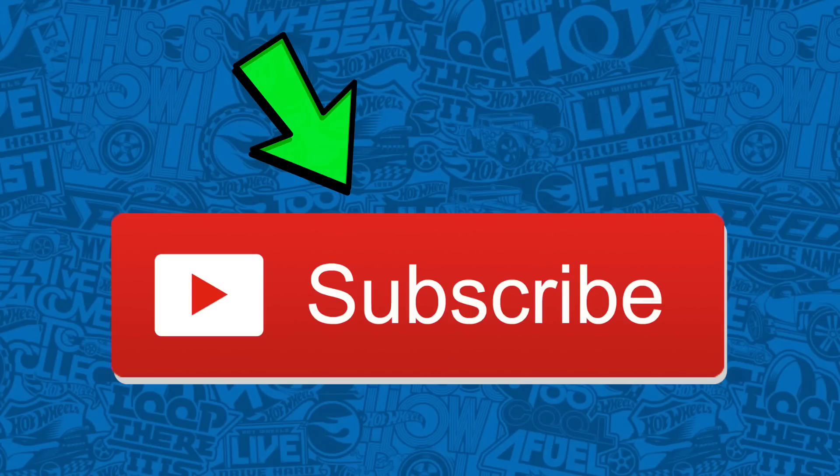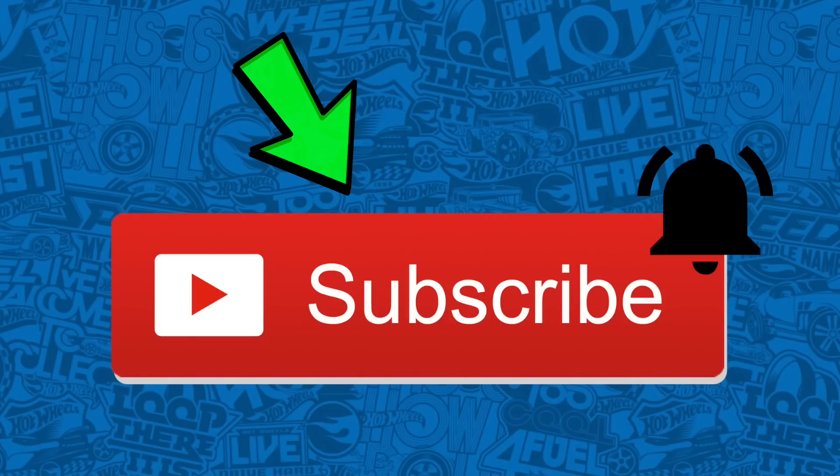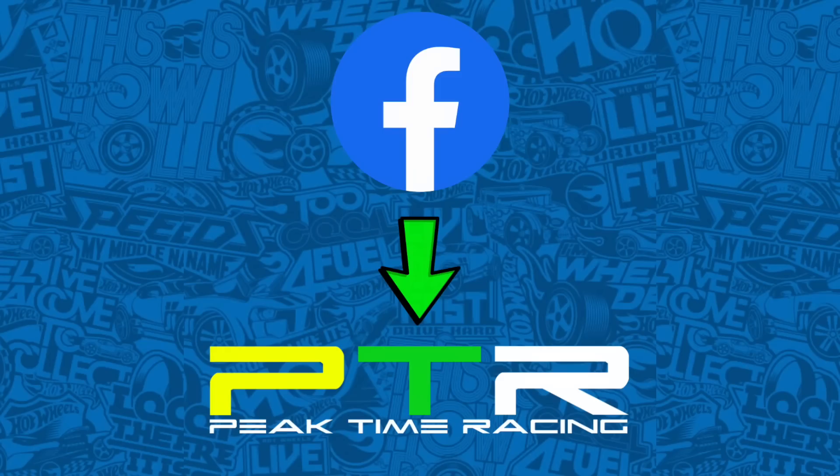If you are not already subscribed, make sure you hit that subscribe button and turn your notifications on so you don't miss an upcoming video. All of my videos are released on Facebook a day earlier, so if you have not liked my Facebook page, make sure you head on over to Facebook and search Peak Time Racing and hit that like button.